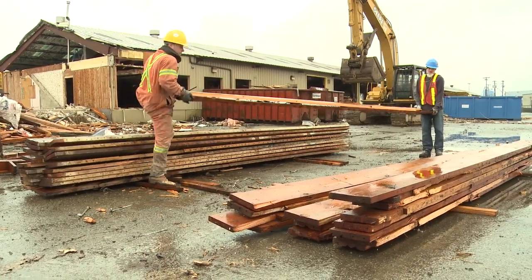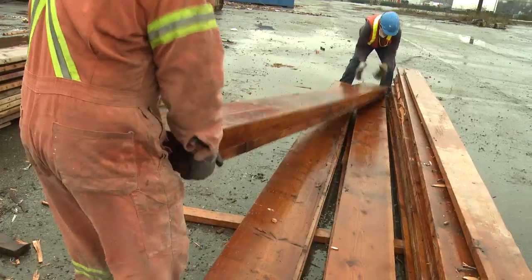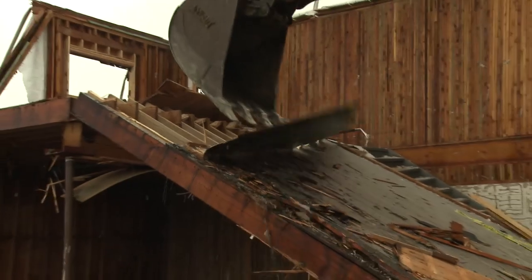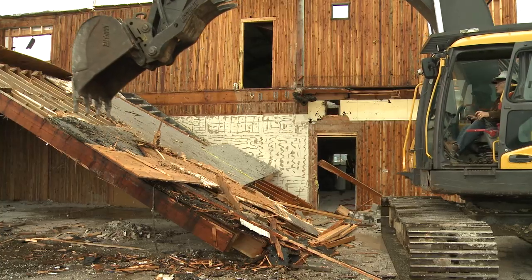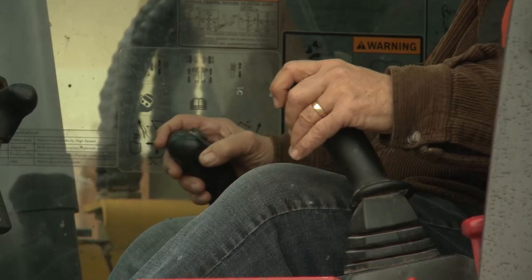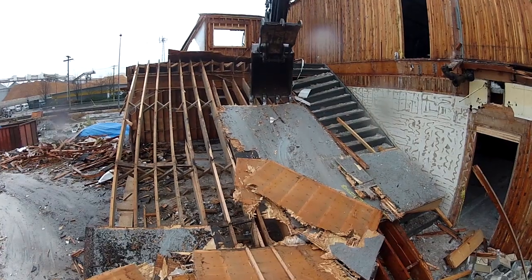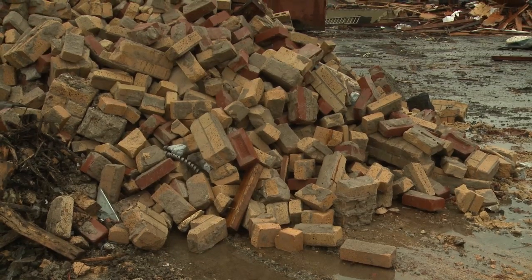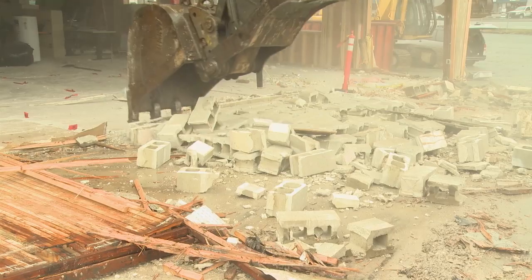The wood beams and large planks will be taken away to be remanufactured into flooring. The smaller dimension lumber, shiplap and plywood siding are chipped and trucked to Squamish for use as fuel at a local mill. The metal and drywall will be recycled. Bricks and concrete are crushed for use as raw material in road building.